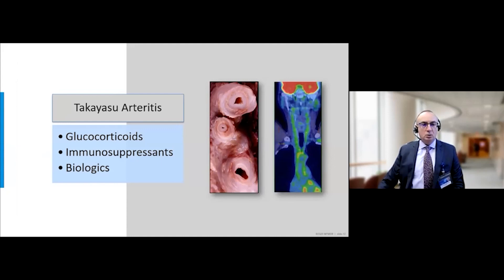Takayasu arteritis has some similarities to giant cell arteritis but is much more rare, affecting one to two per million per year. It generally causes occlusive disease in the aortic arch branches with profound intimal hyperplasia resulting in luminal compromise. Diagnosis is generally made by imaging studies; a PET-CT demonstrating FDG uptake in the wall of the aorta and carotids highlights the inflammatory nature of this condition. When a patient presents with arterial occlusive disease in the context of an inflammatory process, we treat with glucocorticoids and often conventional immunosuppressive agents.